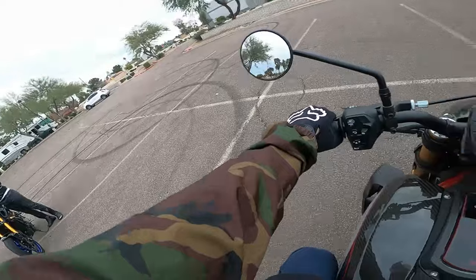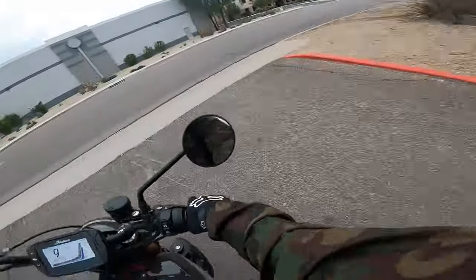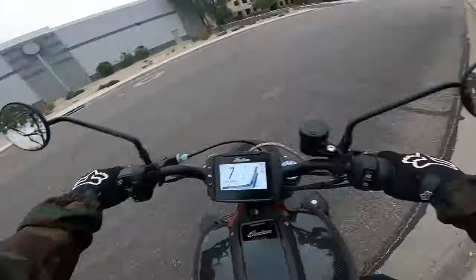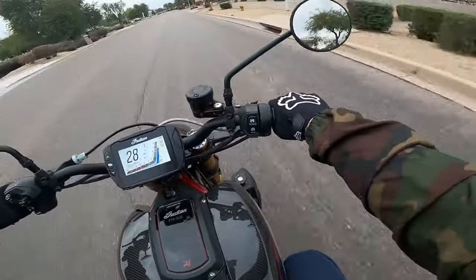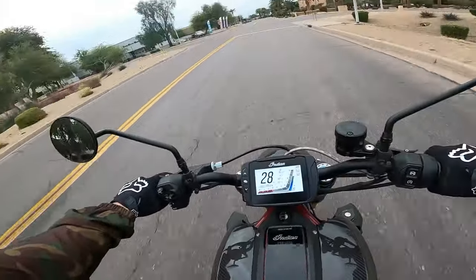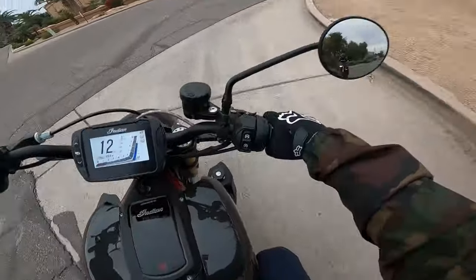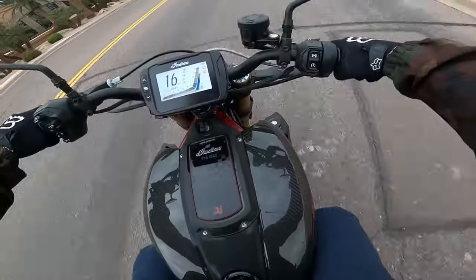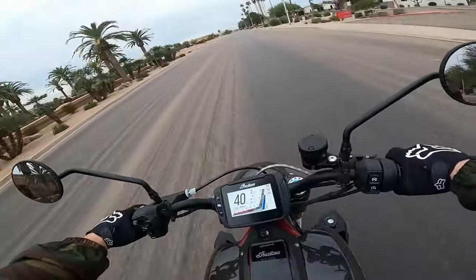From one to the next — Indian. Definitely a different feel to it. I've got to get used to this thing again. You can feel a little bit of extra weight coming right off of the MT-09. I feel that weight difference immediately.